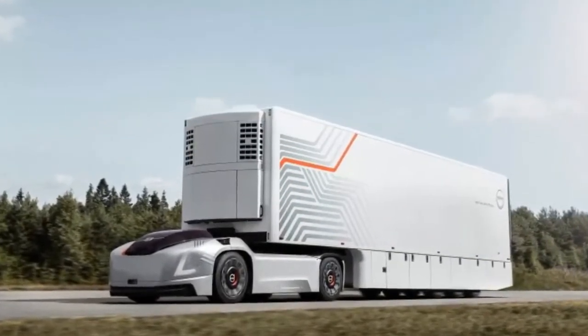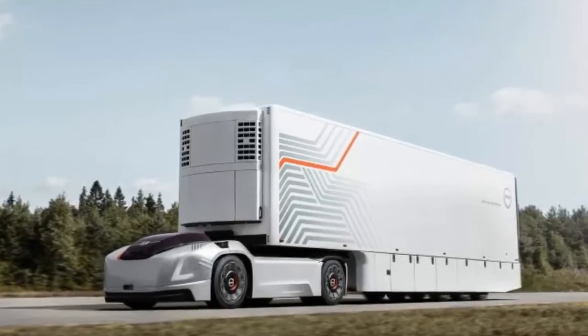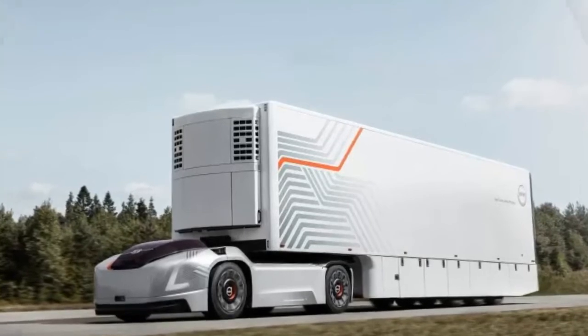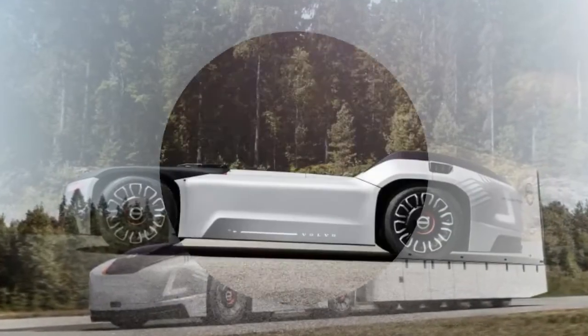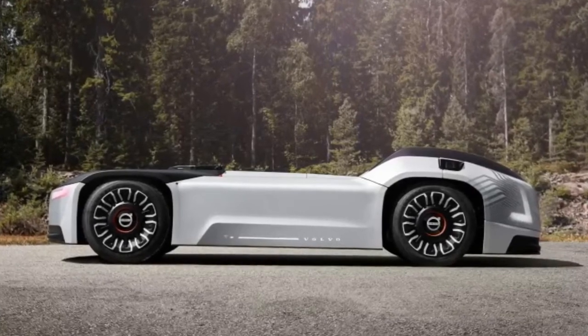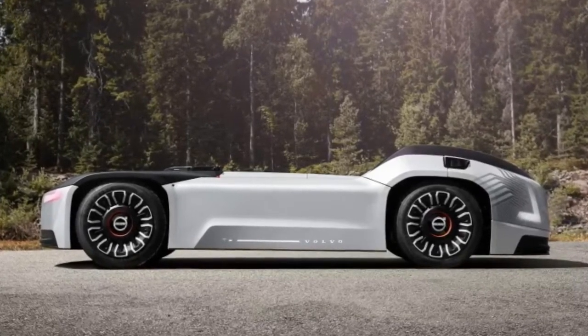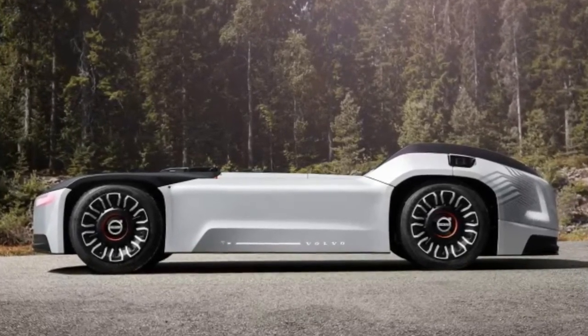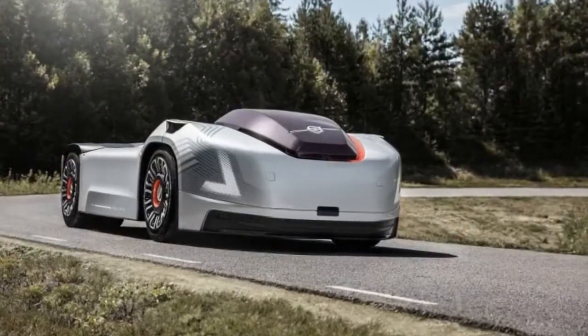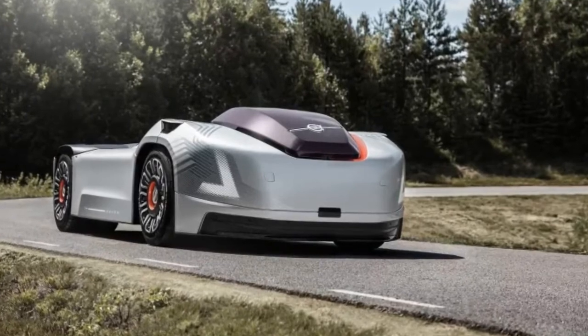This means it should work on existing trailers, road networks, and should be easy to integrate into existing operations, but in extremely limited scenarios. The autonomous truck pod would be linked to a cloud service and monitored by a transport control center, which would be able to measure battery capacity, service requirements, what it's carrying, its location, and other important data on the fly.